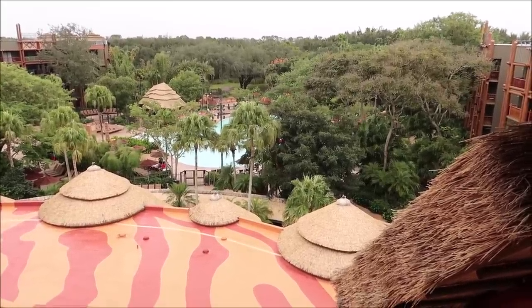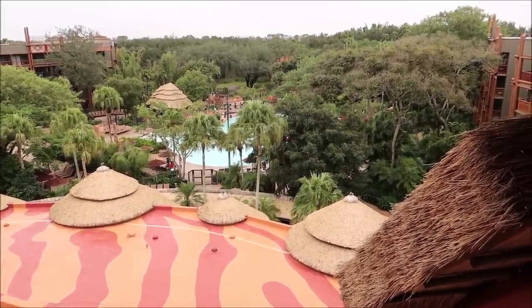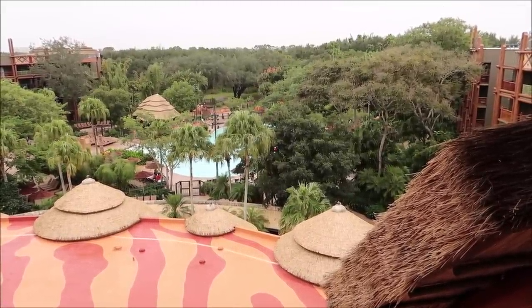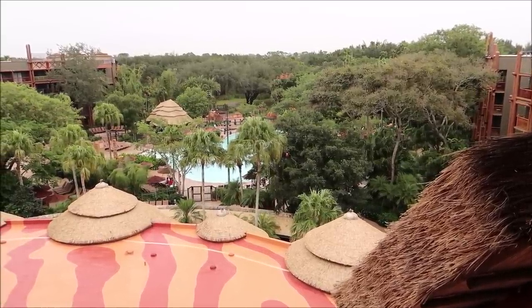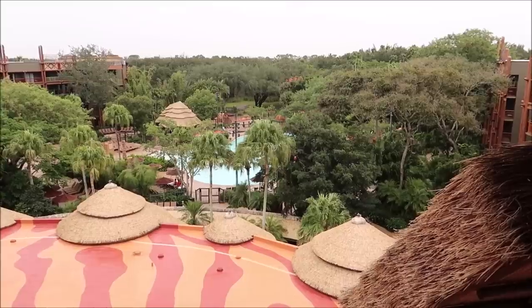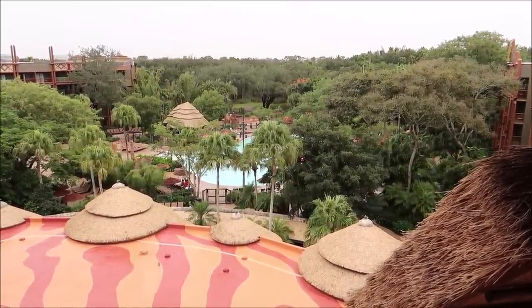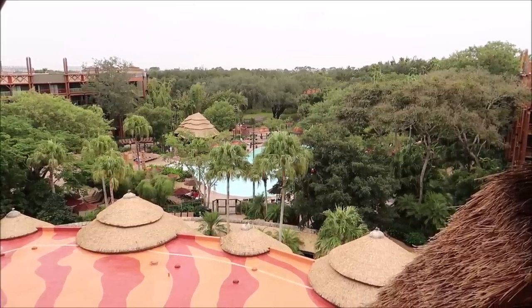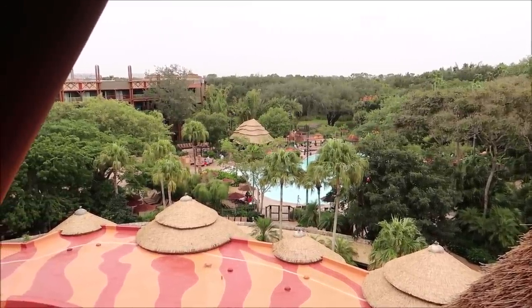One of my favorite resort amenities here at Animal Kingdom Lodge is this very nice pool. You get to see a bunch of different animals out at the Savannah. You can also do night vision Savannah viewing — they have night vision goggles where you actually get to see some of the animals at night, which would be really awesome. We'll check that out as well.